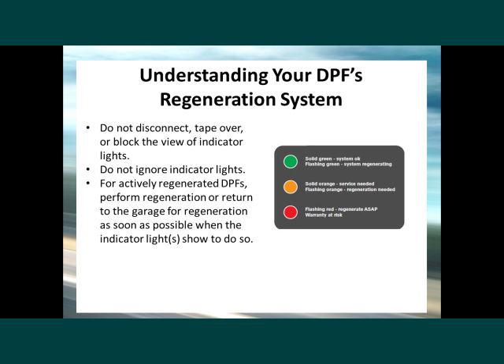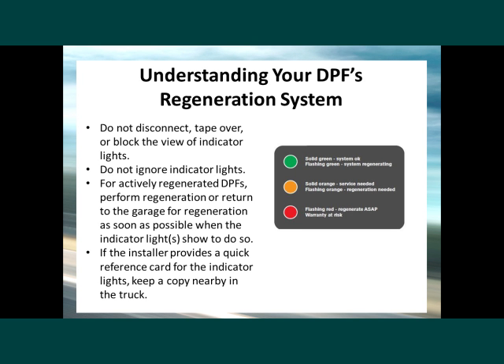For actively regenerated DPFs, perform the regeneration or return to the garage for regeneration as soon as possible when the indicator lights show to do so. If the installer provides a quick reference card for the indicator lights, keep a copy nearby in the truck.